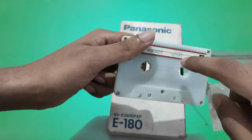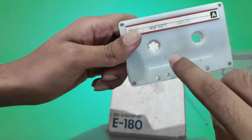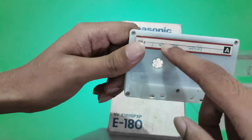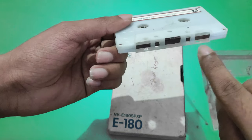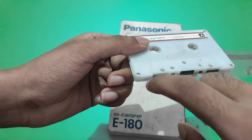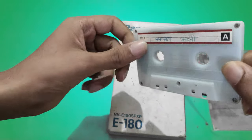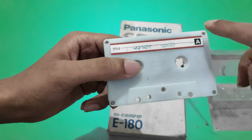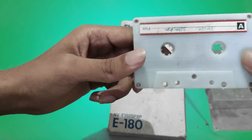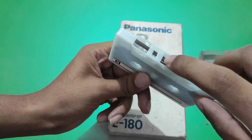This tape from here comes to here. And if we reverse it, this tape from here comes to here — and this is how the cassette works. This tape reels from here. There are four to five screws in this, and inside this there is this kind of tape.